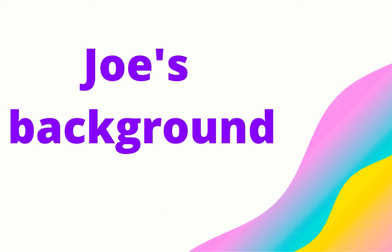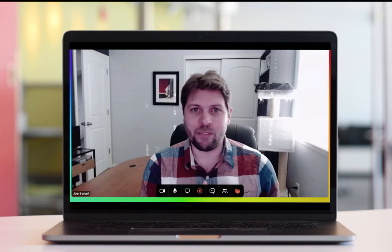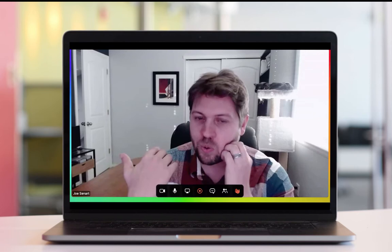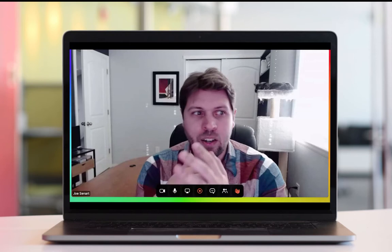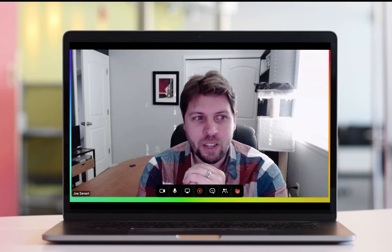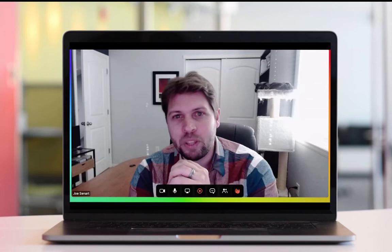Yeah, so my background — my degree is actually in graphic design, but I graduated in 2006, so all the lingering marketing agencies from 9/11 started to finally collapse. I didn't really have a great place to go out of college. When you go to art school and you don't have a place to go, you usually land in retail, which is where I did. And I didn't have any formal education, any certificates, no training in training or instructional design, but my natural ability got me pretty far.